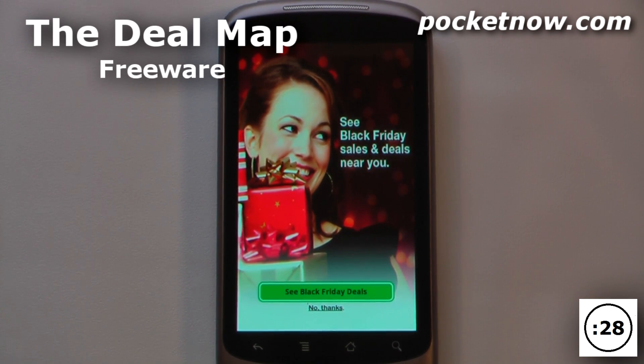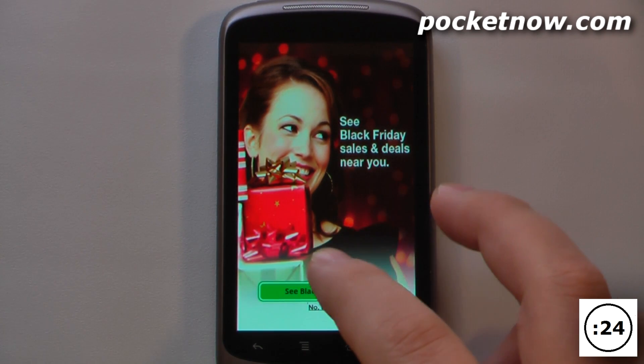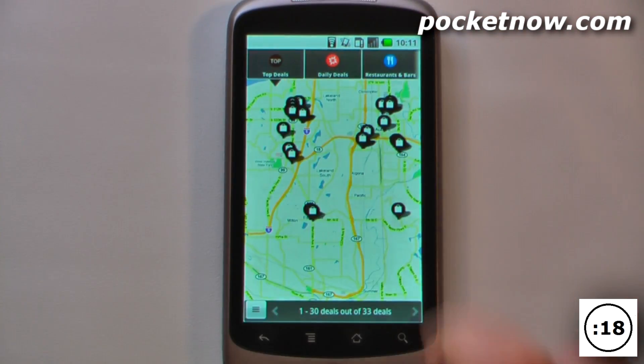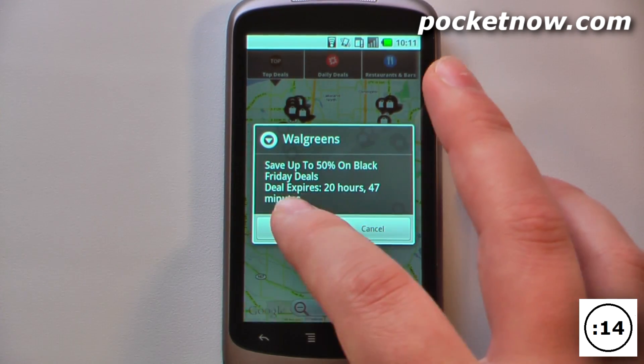The DealMap is a free application available on the Android market that will help you see great deals in your area. So let's say if I wanted to see the Black Friday deals, all I have to do is click on here and it will show me a list of all the Black Friday sales going on in my area. All I have to do is click on one of these icons and it will give me a display showing all of the deals that are going on.